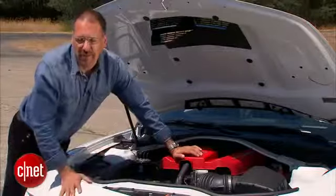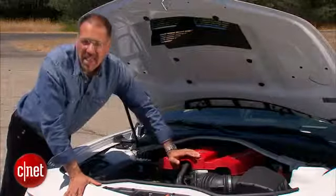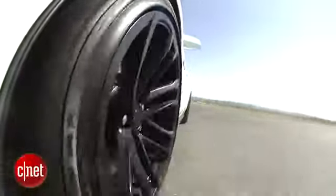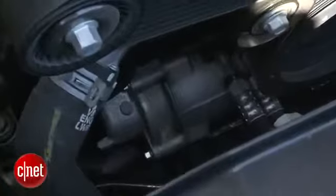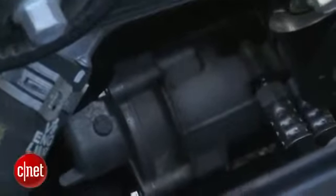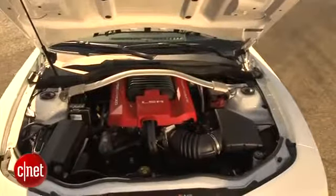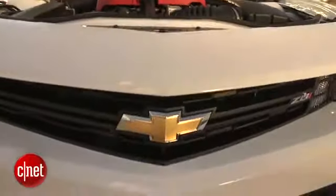Rear-wheel drive only, of course. Choice of two gearboxes: six-speed automatic or six-speed manual. You have standard magnetic ride control — that's an active, adaptive suspension in all ZL1s. That is an electric power steering rack, which some consider heresy in a muscle car. By the way, this is a sequential port fuel-injected motor, not a direct-injected motor. It is relatively low-tech.